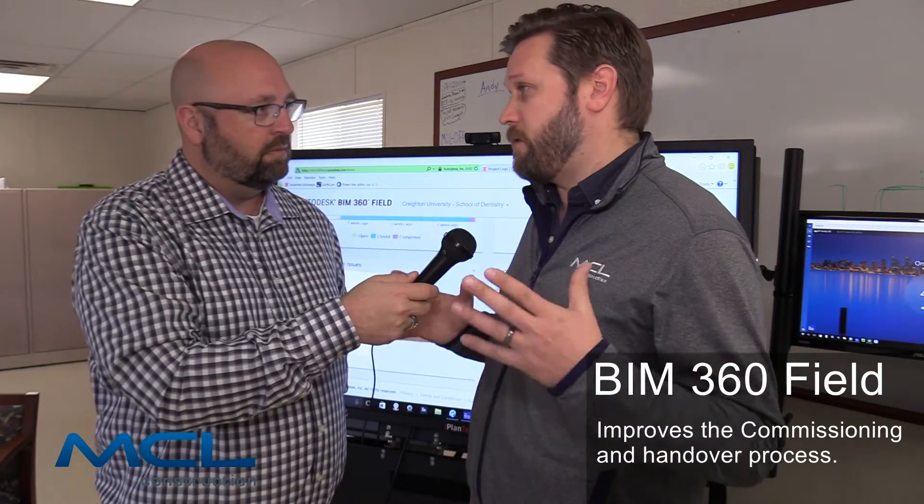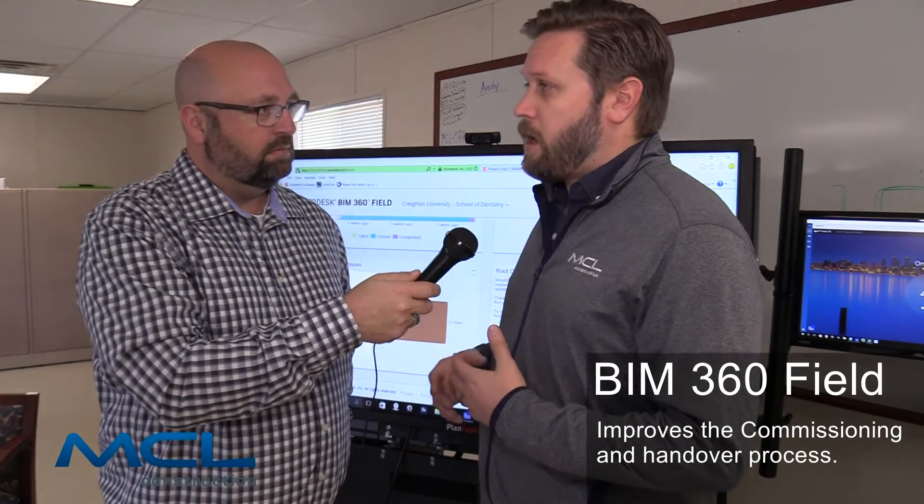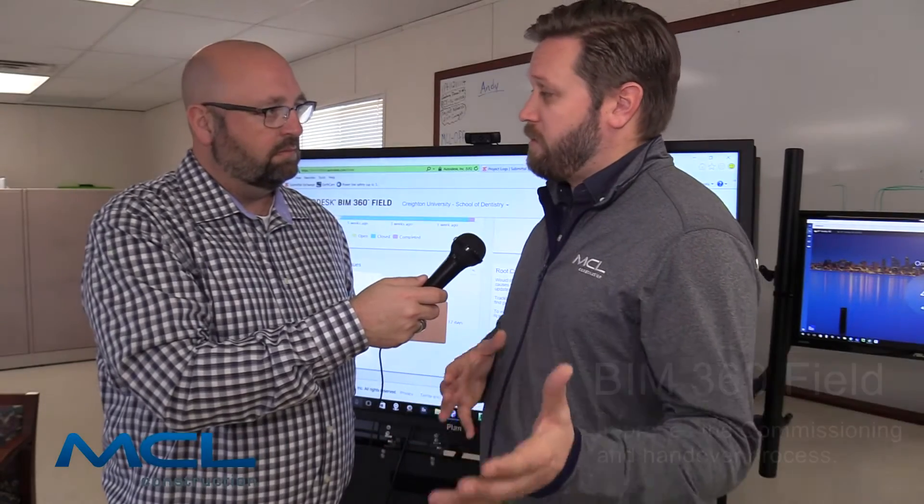At the end of a job, how is this data collected beneficial for an owner? We gather a bunch of information from all of our subcontractors during the construction process, and we hand that information over to our owner at closeout. It helps them with their facilities management side of their business.